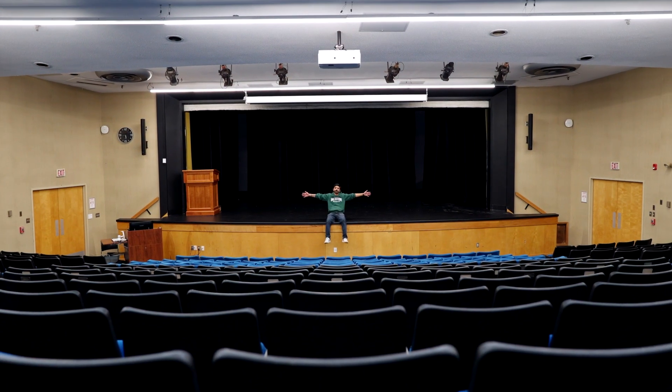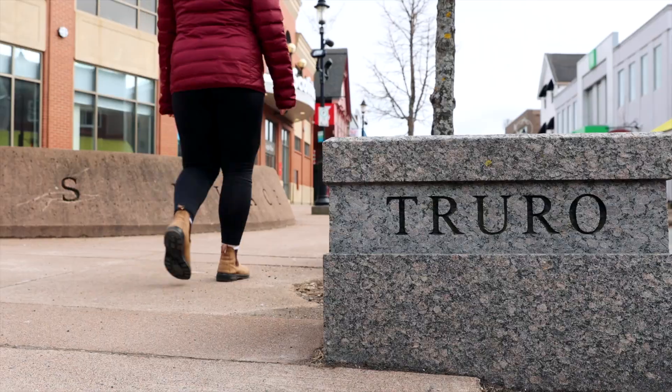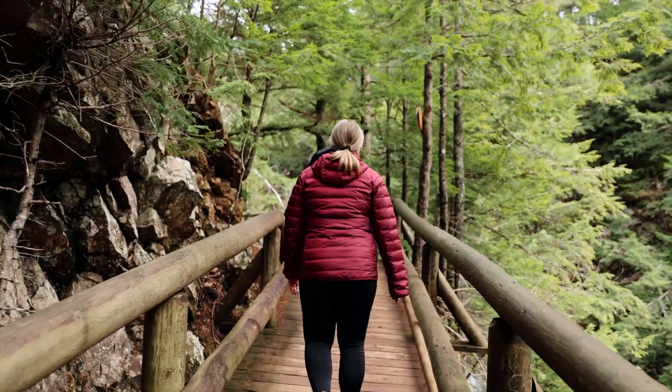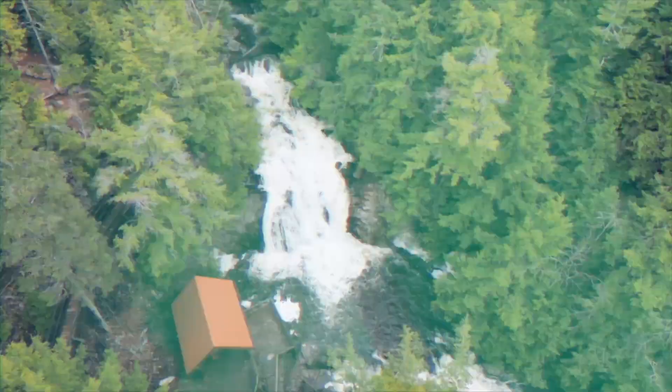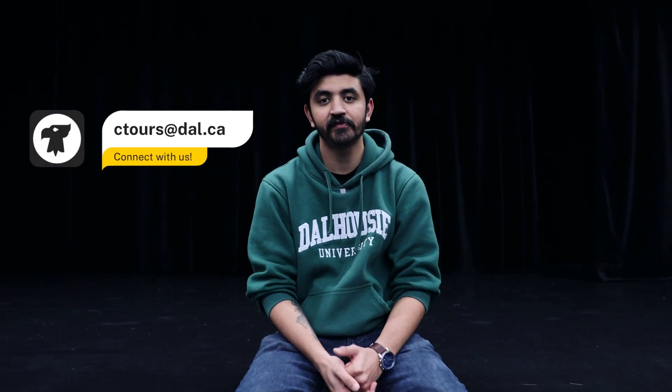So why Truro? Centrally located and only 60 minutes from Nova Scotia's capital, this picturesque town of Truro is a quaint community of friendly neighbors, making it an excellent place to learn, live and explore. This concludes our tour of the Truro campus. If you have any questions related to campus tours, please feel free to contact our team. My name is Kush and thank you so much for joining me today. We hope to see you on our campus someday soon.